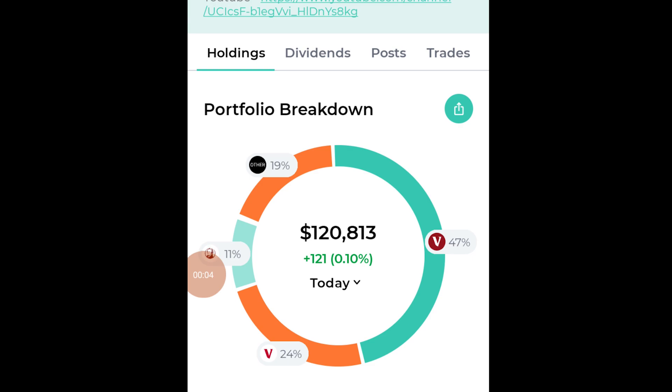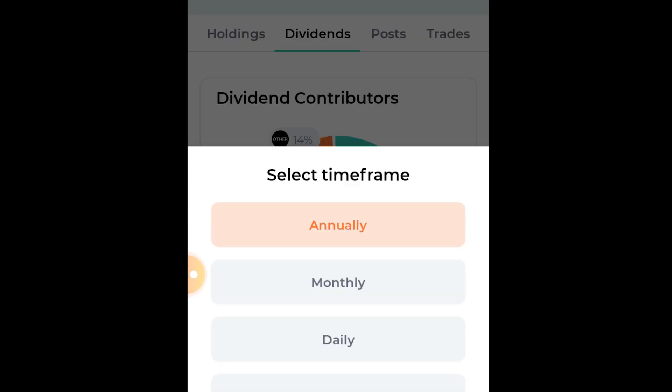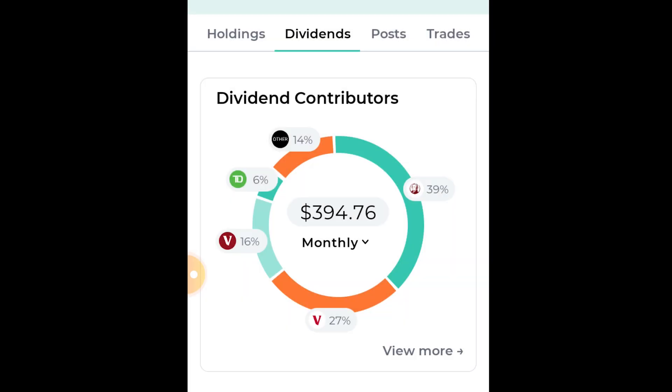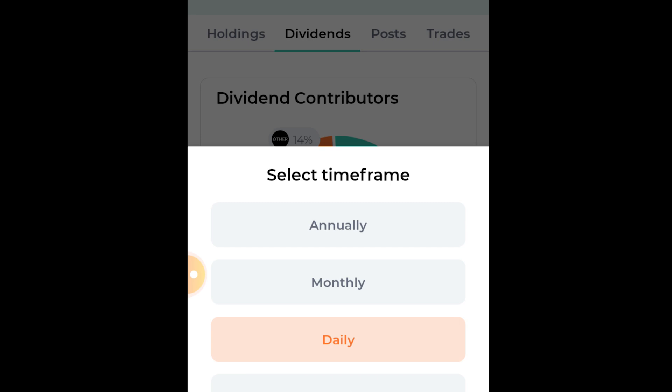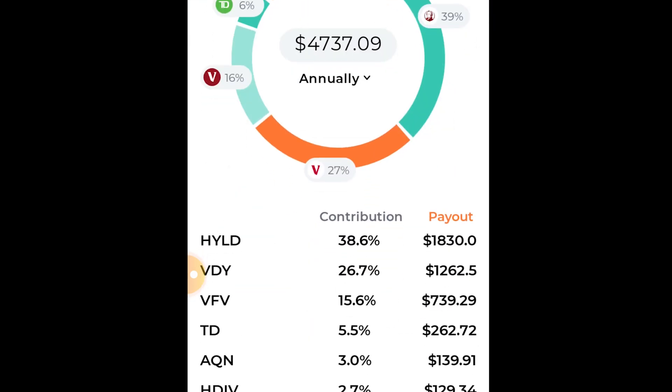Looking at some cool information with our dividends — so far right now, our dividends inside my WealthSimpleTrade accounts are earning me $4,737 annually. That's $394 monthly on average, and daily that's $12.98. So I'm making about $13 a day, and hourly my dividend stocks are paying me $0.54 an hour, which is pretty cool.